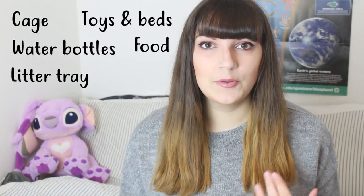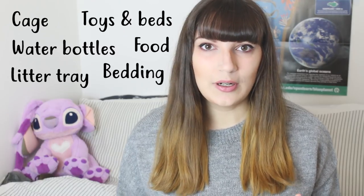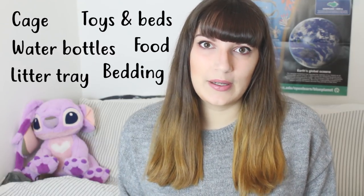So before you bring them home you want to make sure that you have everything you're going to need to care for them during their lifetime, so you'll need a cage, water bottles, a litter tray, some toys, some beds, and suitable food and bedding. Don't worry if you don't have all of the toys you plan on getting throughout their lifetime, as long as you have a few things just to make them comfortable during the first couple of weeks. Ideally you also want to have the cage set up ready to go when you bring them home — I had my first boys' cage set up about a month before because I was that excited.